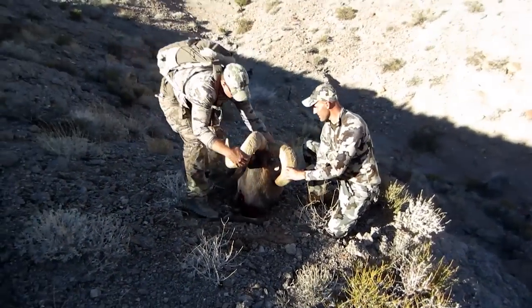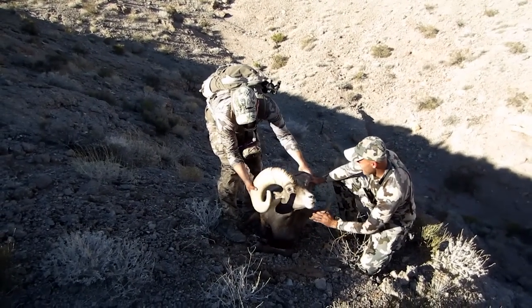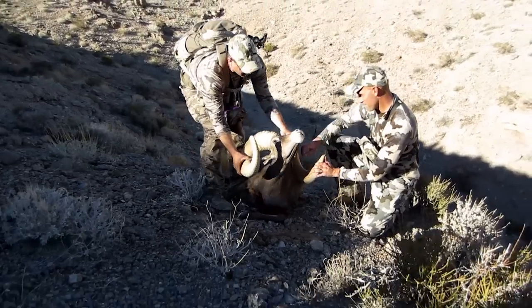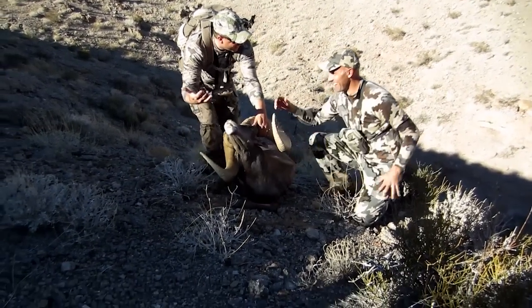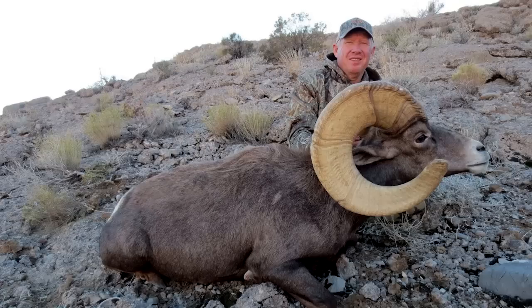Dude, that is a monster. Look at him — he's a hog, he's beautiful, he's gorgeous. Awesome ram — 40 inches, 182 and 4/8 net official Boone and Crockett. One of the top 10 rams ever killed in Nevada at the time. Rams like that are very, very special. It was a special, special hunt to be a part of.